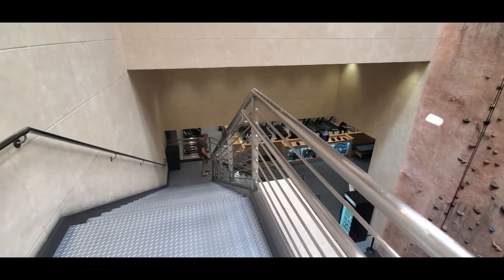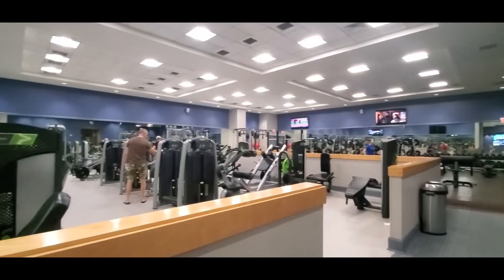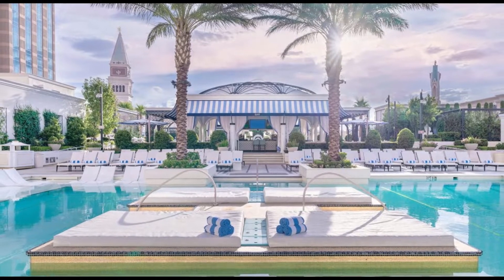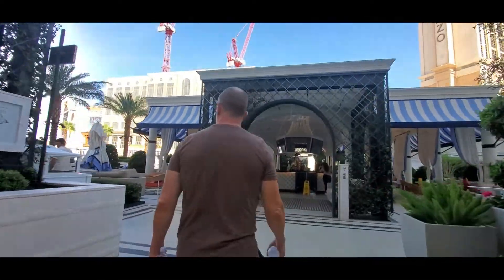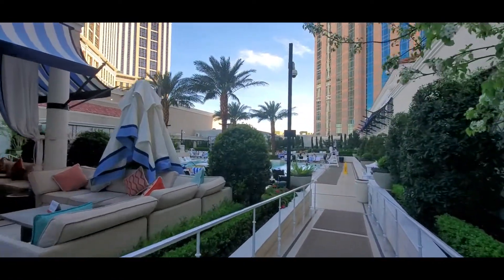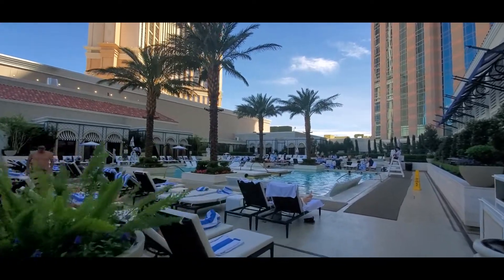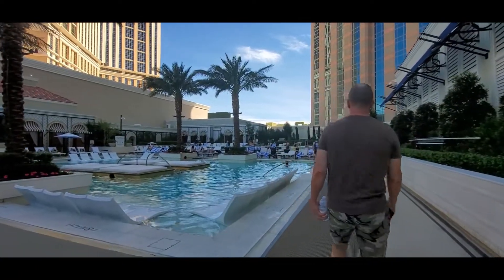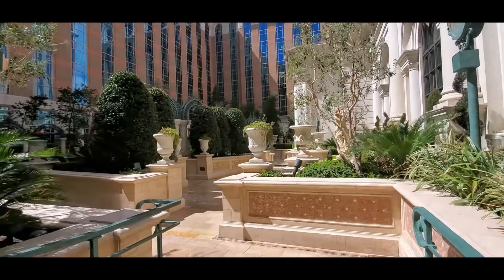The resort also has a big fitness gym. The Venetian also has a nice pool deck with four large pools, pool loungers, and daybeds in the center. You can also access the Palazzo pool deck or the Venetian pool.